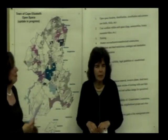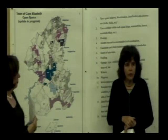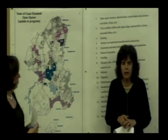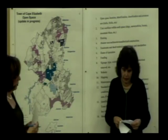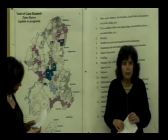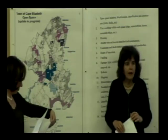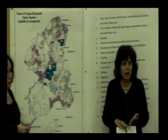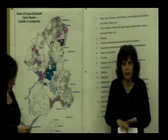The open space management plan is going to address two types of properties in Cape Elizabeth: town owned in fee, meaning we own it outright, and also properties over which the town holds a conservation easement. There are other public properties in Cape Elizabeth owned by the state or owned by the land trust — they will not be covered under the management plan. We're talking about town-owned space or public land over which the town holds a conservation easement.